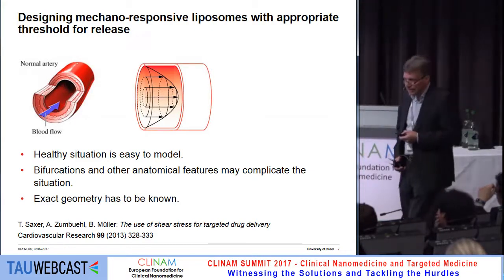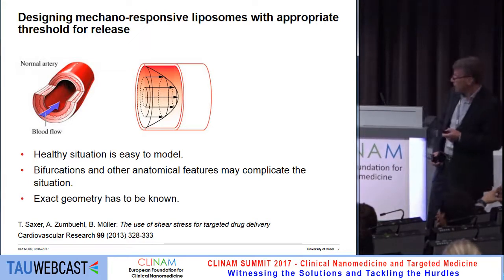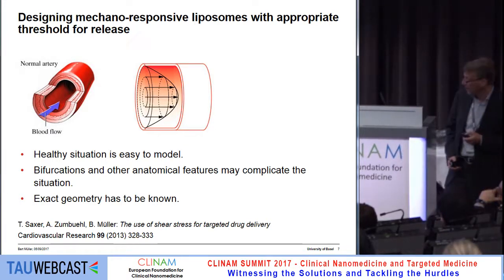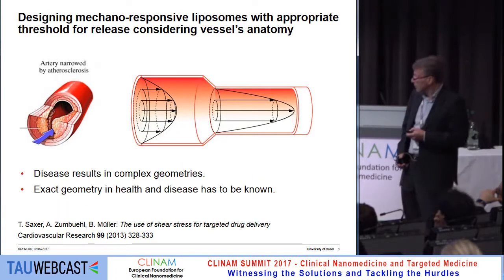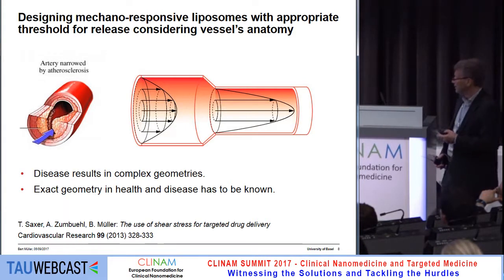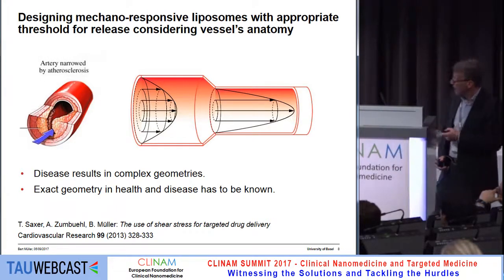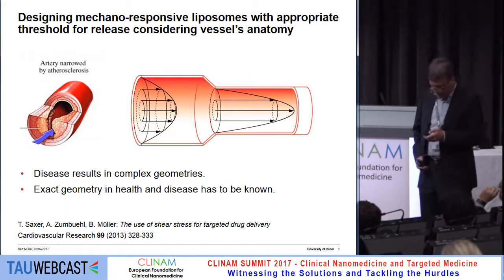The question is how to go forward. The simplified physics model may work for the healthy situation, but it will not work for the diseased situation, because we have a very complex geometry — it's not just a tube as seen before. So we have to figure out how we can determine the actual shape of diseased vessels.